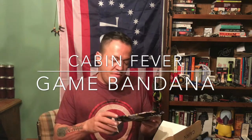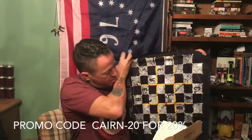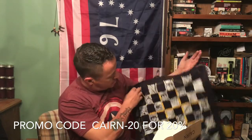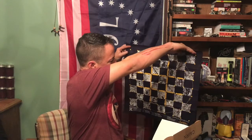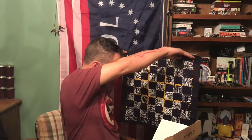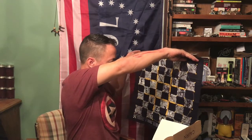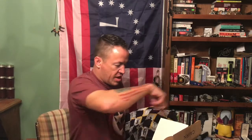We're starting off with a Cabin Fever game bandana. I am very much a handkerchief bandana guy — I always have one on me. This one's different. Can you see the pattern? It's a checker pattern, and it's also a chess board, but it's also a dot-and-boxes game — where you box off the dots and make squares. And then it's also a marbles scoreboard, where you lay it down and play marbles and knock them out of the ring.